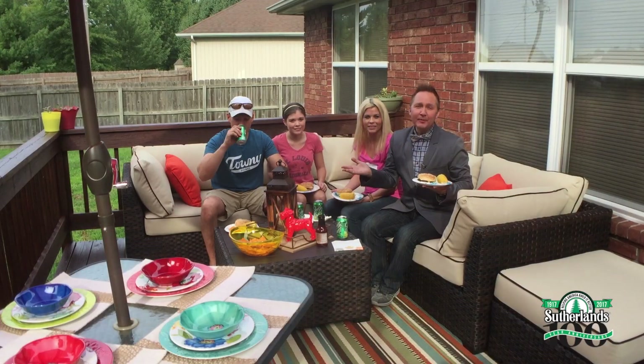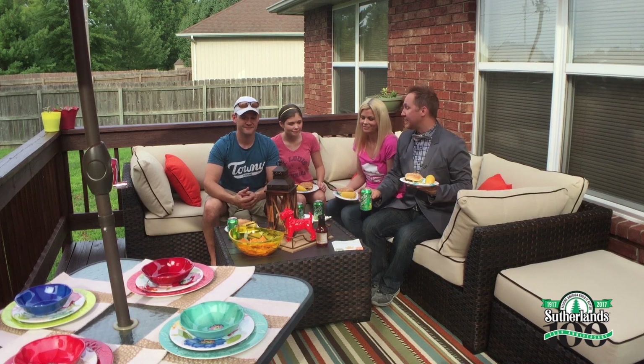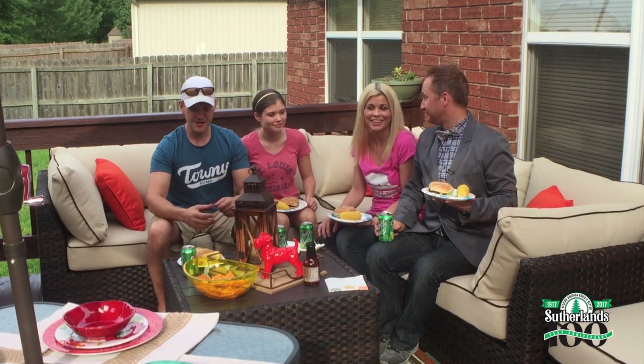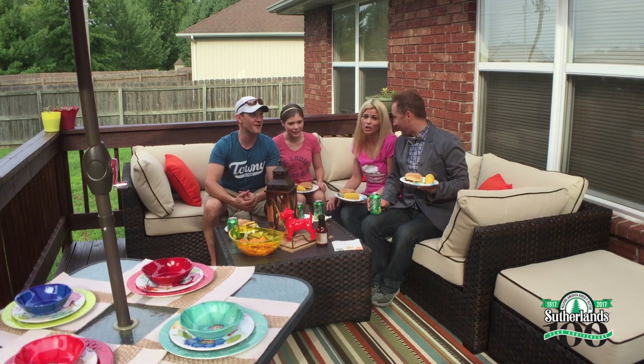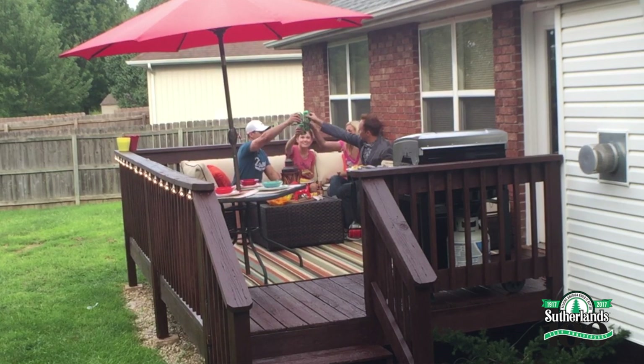I am so happy with this deck transformation, and thanks to Sutherland's for making it all possible. Family, do you love it? We love it! I have a feeling you're going to have a lot of barbecues out here. Till next time, I'm Jeremy Rape — don't forget, don't just build it right, build it better with Sutherland's. Cheers!